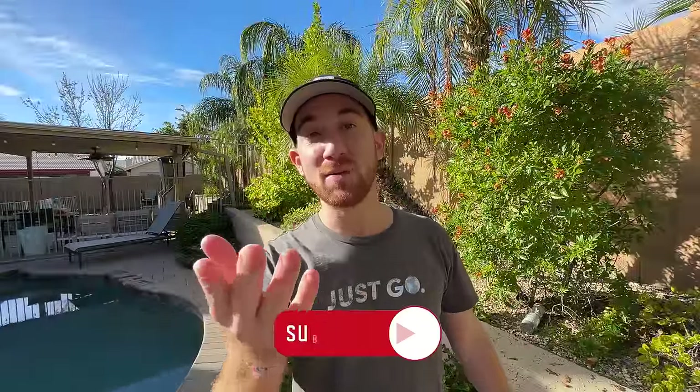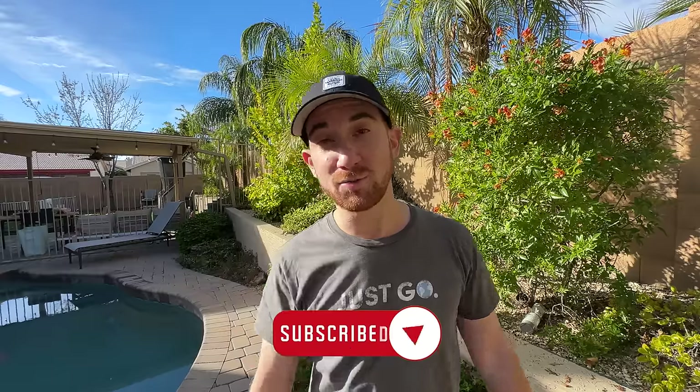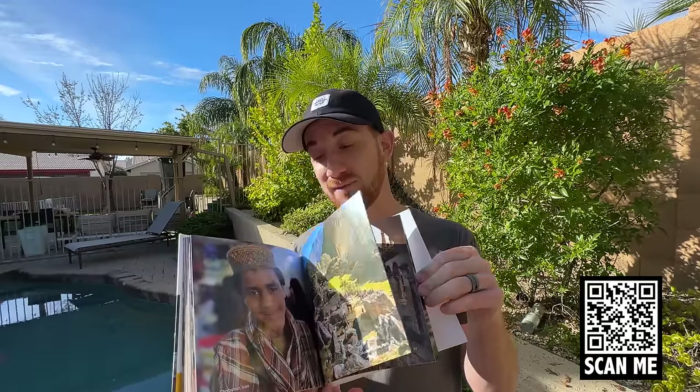If you enjoyed this video, please comment your thoughts down below — I'd love to hear from you. Subscribe to this channel for more awesome travels. And also, I'm giving away a free digital version of my top 100 best travel photos of all time. All you have to do is click the link below and sign up for my free email newsletter and you'll be sent this straight to your inbox. Thank you guys. Stay safe, be spontaneous, and just go.